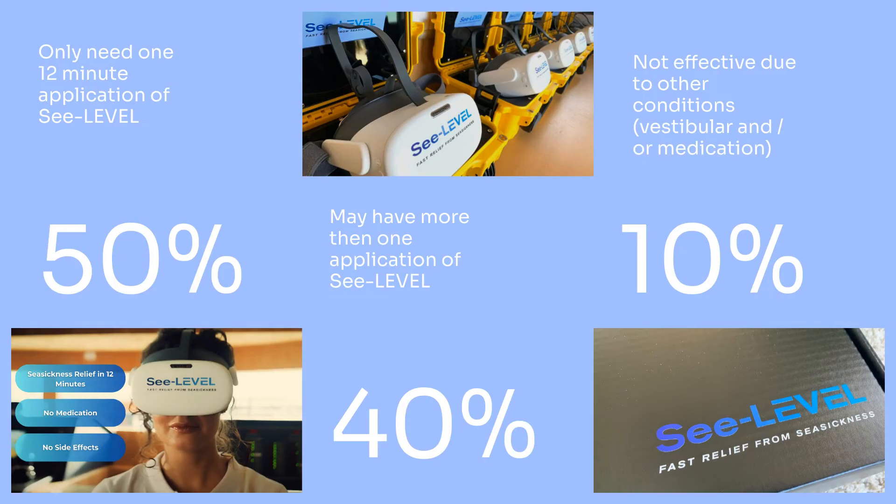Sea Level is used by a huge variety of vessels around the world, from workboats to ferries to super yachts. We analyzed feedback from some of our high-usage passenger vessels. Sea Level reverses seasickness in an average of 12 minutes. 50% of passengers only need Sea Level once during their journey — it's been described like stepping off the boat and just getting reset. 40% of passengers may put Sea Level back on if the vessel changes course, sea conditions change, or they have been sick for a while. Some people need longer to adjust, as the body needs to be well to learn the new movement. But rest assured, we guarantee you will get seasickness relief.